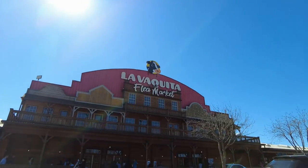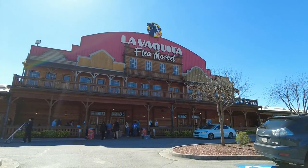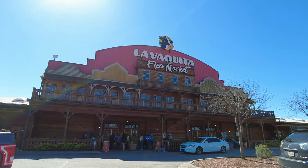We're here at the Pendergrass Flea Market, also known as La Vaquita, here in Pendergrass, Georgia. It's about an hour's drive from Atlanta and about an hour's drive from South Carolina as well. We're just here to check out what the market has to offer. We're going to try to see if they have any pop figures, maybe see if they have any Disney things. So why don't you come along with us and check it out?